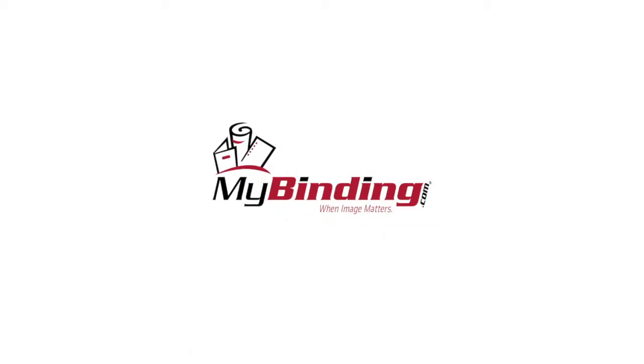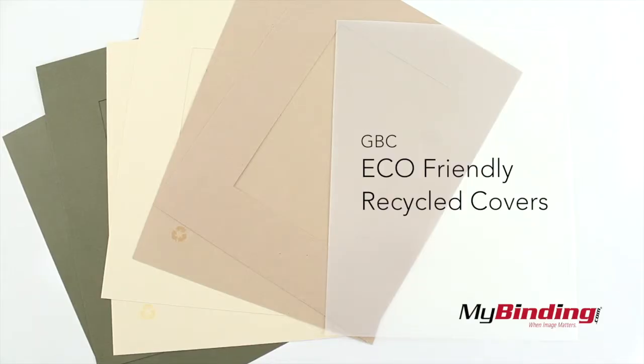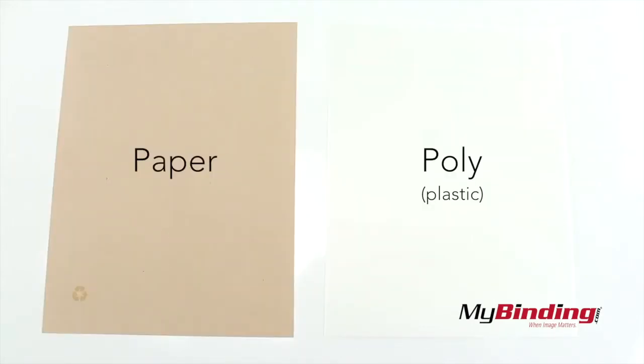Welcome to MyBinding video. This is GBC eco-friendly recycled covers. GBC offers a selection of both paper and poly 100% recycled covers.